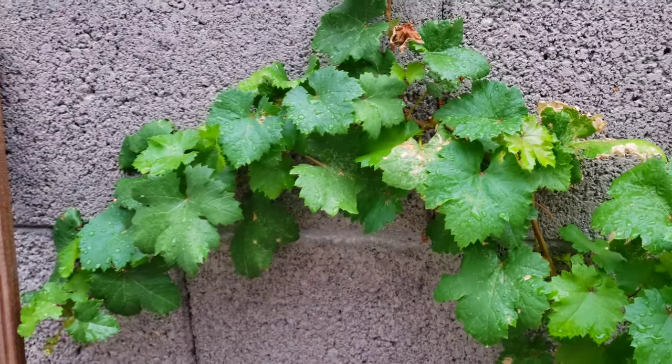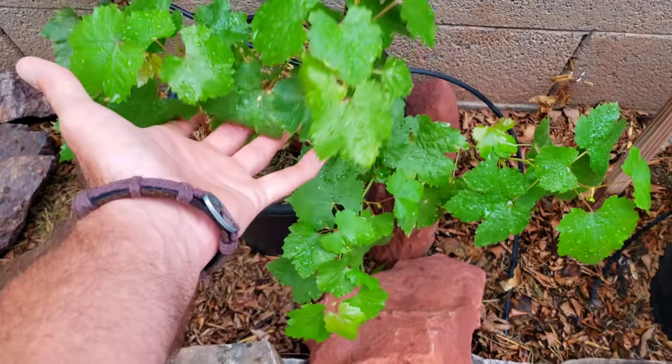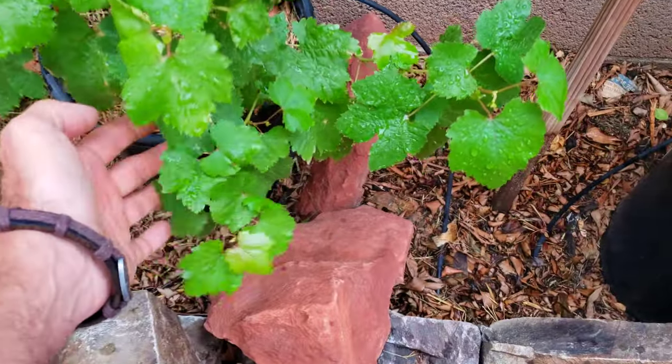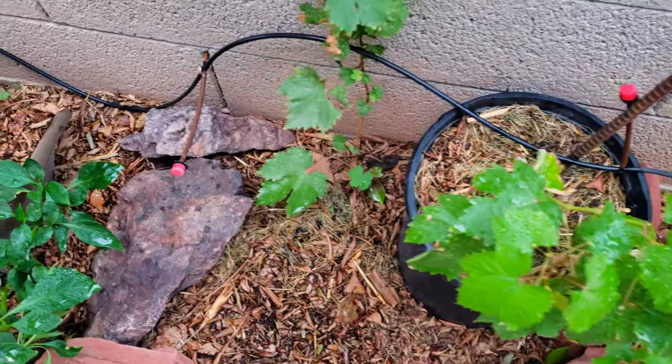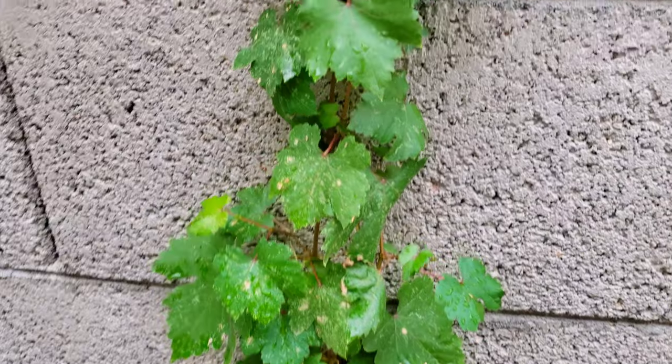But you can see with all of our vines, everything's looking really, really good. In fact, down here we're propagating the Red Flame Grapes, and these little guys didn't get affected at all — very minimal, which is very interesting. But our Summer Royale got it just a little bit.